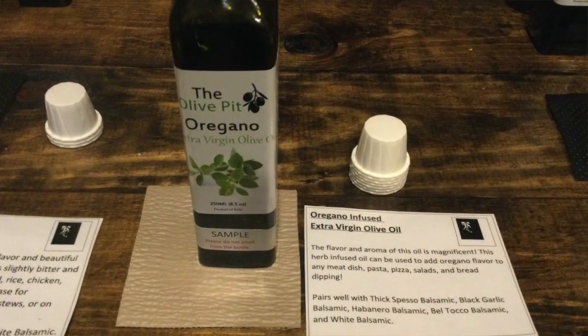This oil is oregano infused. You definitely get the oregano. This would be a great base to start with too. How would it be for dipping in bread? I would just dip bread in any of these and eat them. Or drizzle it on and toast it.